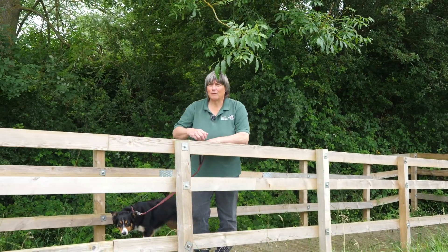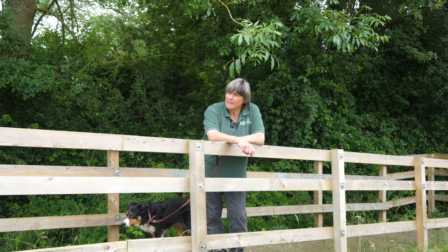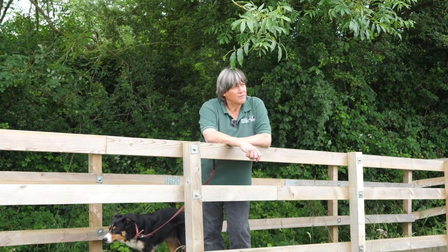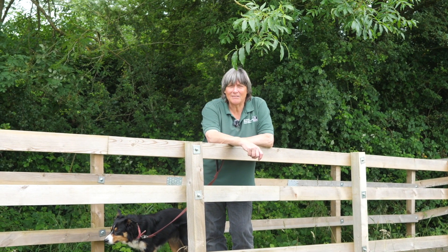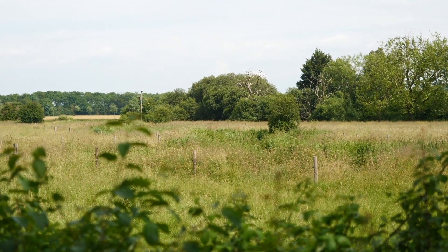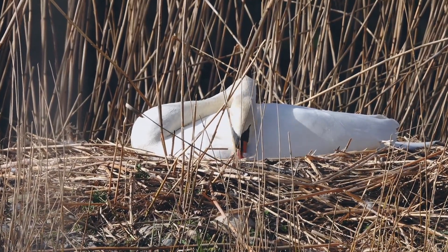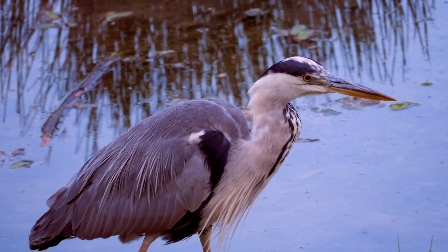We've now arrived at the first of two hides you'll come across on this walk — great places for stopping, having a sit down and seeing what you can see. The hide looks out over part of our wetland, which at the moment is quite tall grass so quite difficult to see anything, but in the winter you will see things like teal, swans, herons and if you're lucky, little egrets. It's worth coming and sitting for a while.